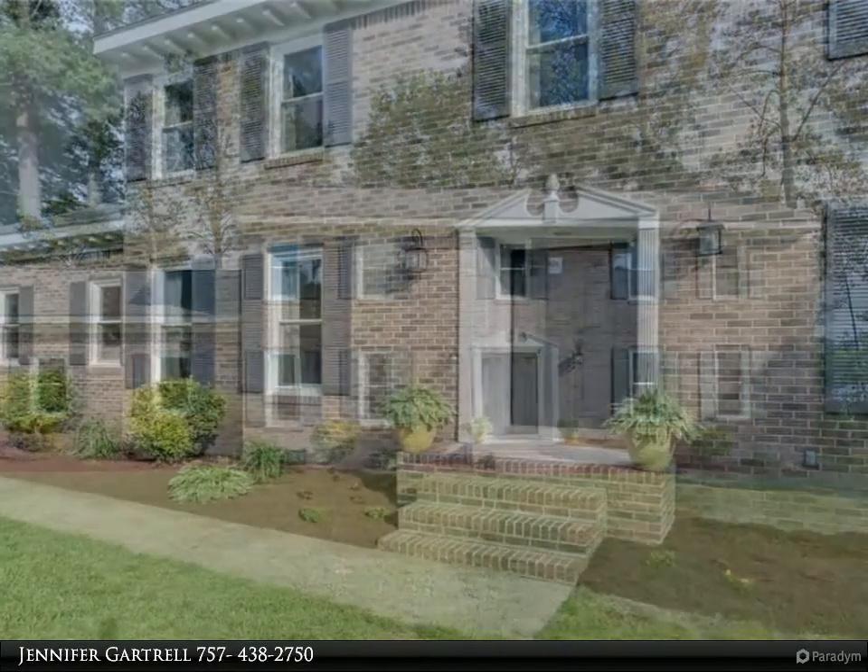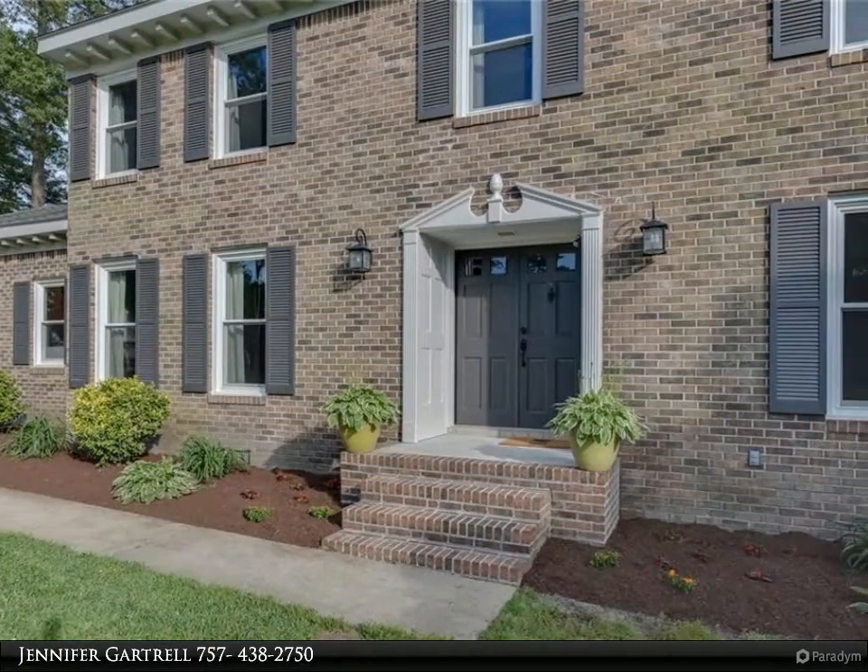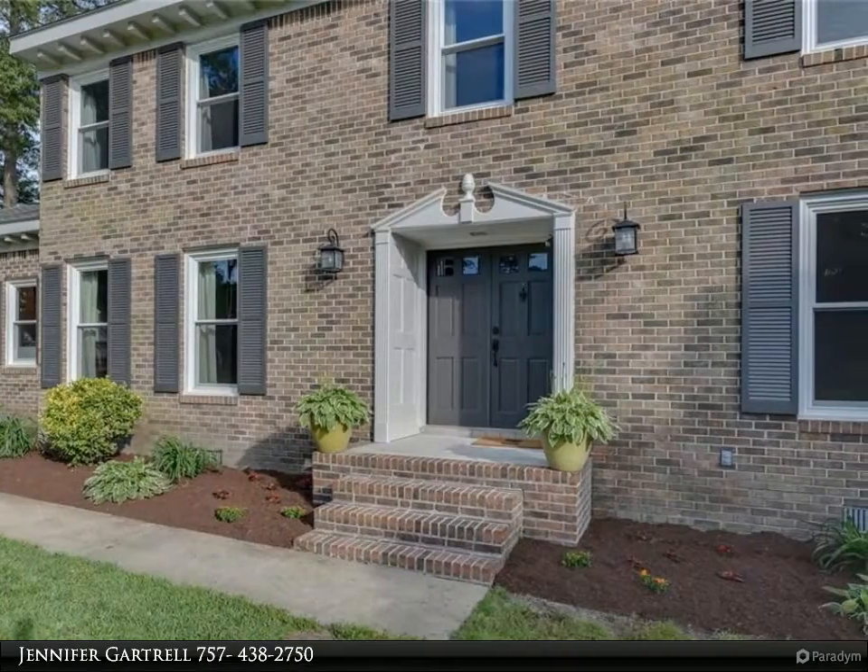Beautiful hardwood floors throughout the foyer, formal living and dining rooms, family room, stairs, and second floor landing.